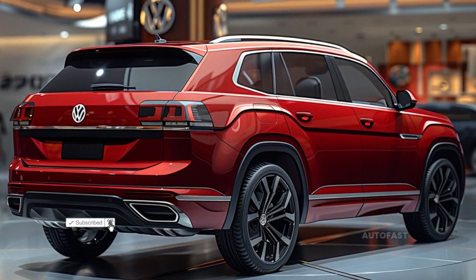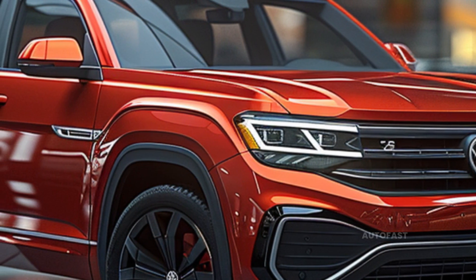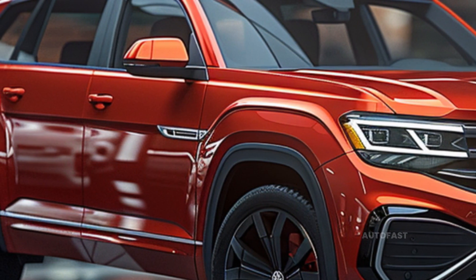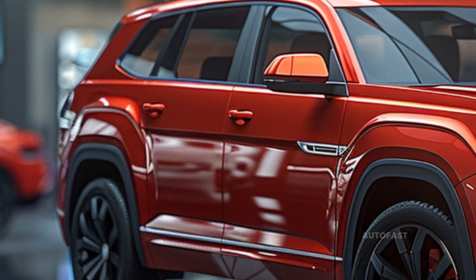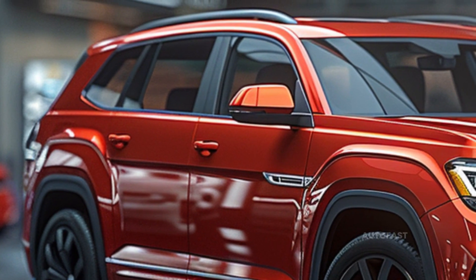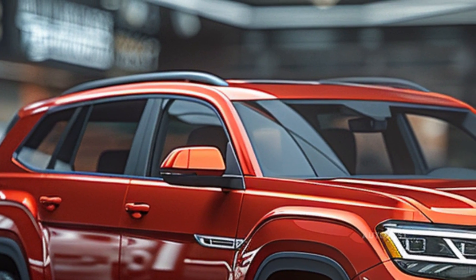The Volkswagen Atlas is like a more contemporary take on the classic station wagon. It's roomy inside — seven people can ride comfortably. It has three rows of seats, can pull a trailer weighing up to 5,000 pounds, and has a nice but unremarkable exterior.